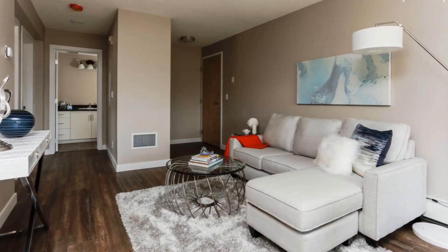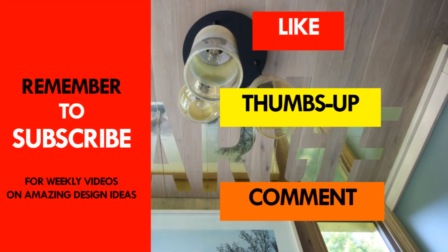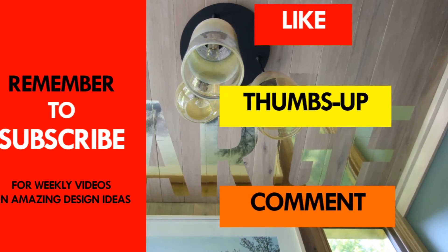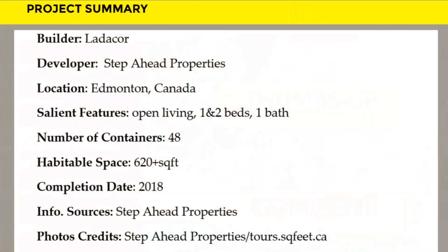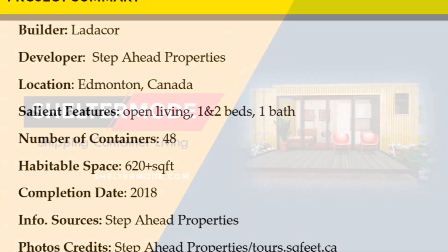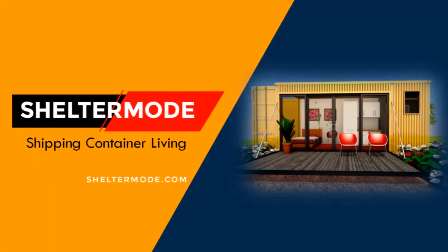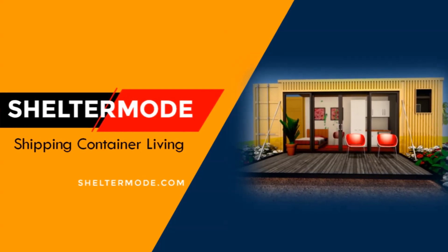Which part of this container complex appeals to you the most? Kindly give us your opinion by posting in the comments section below. If you like this video, give it a thumbs up and feel free to share it. You are encouraged to subscribe to our YouTube channel for these and more amazing weekly videos on shipping container living. Thank you for watching. See you in the next video.